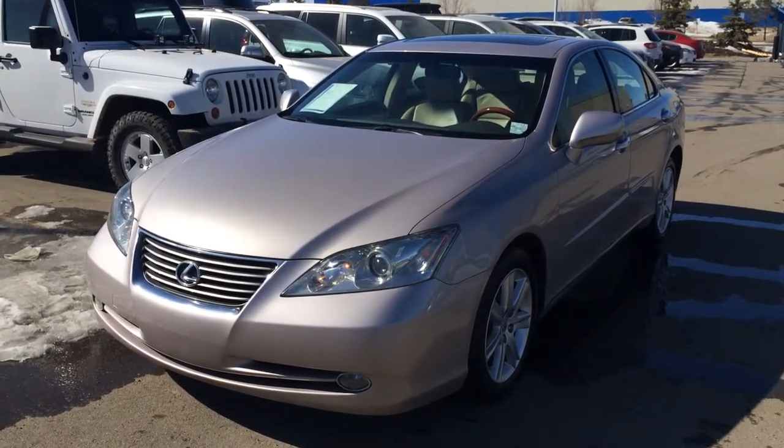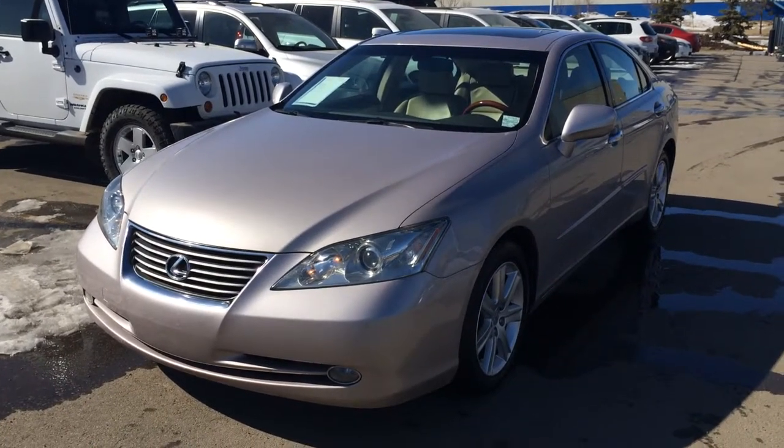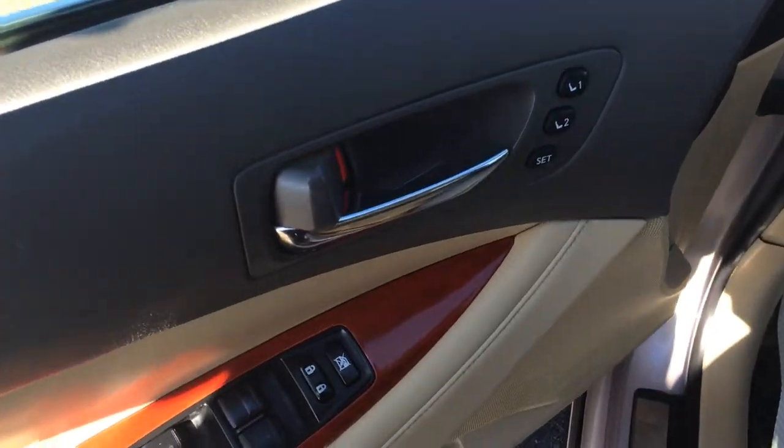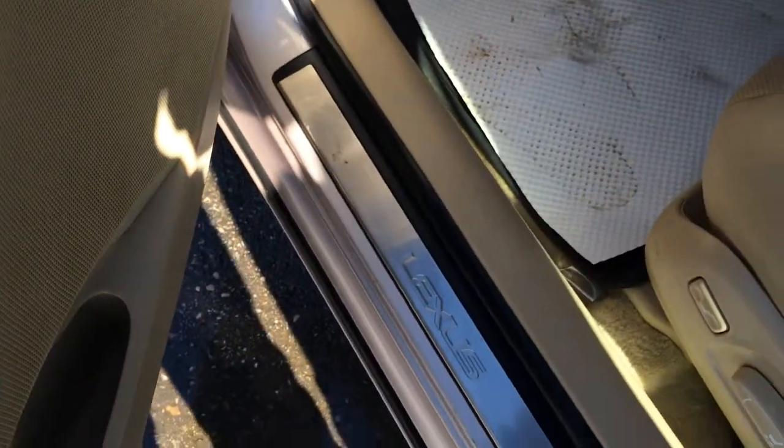We have the Silver Moonshell Mica exterior, cashmere leather inside with wood trim. It's a four-door, five-passenger vehicle with powered windows and locks, side window defoggers, and Lexus scuff plates.